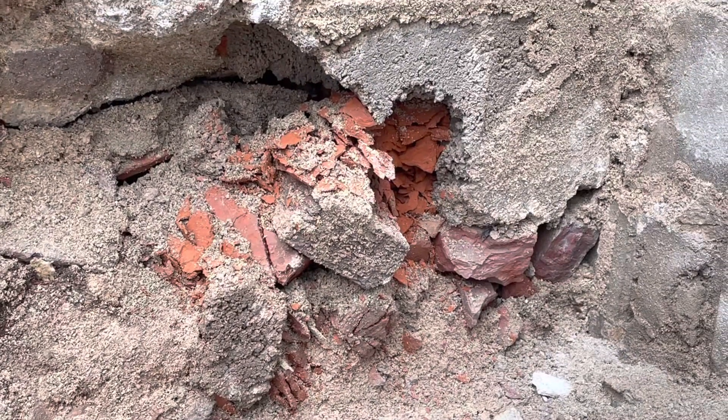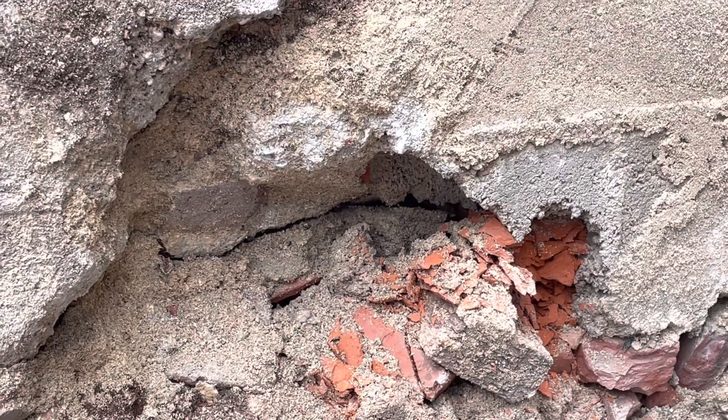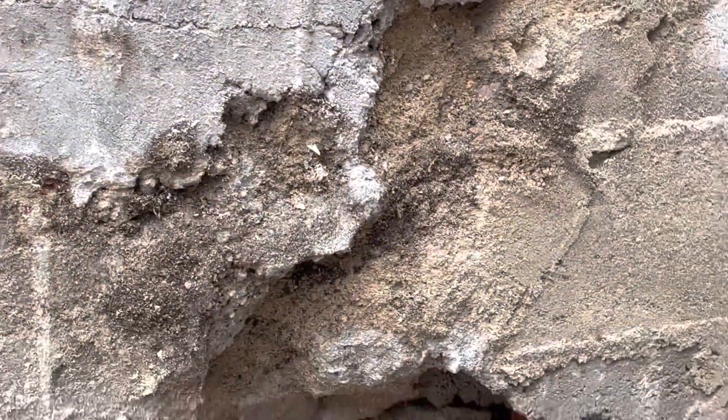That doesn't look all that great. So yes, lots of repairs to be done, and thank goodness they're doing it because this would just continue to get worse.